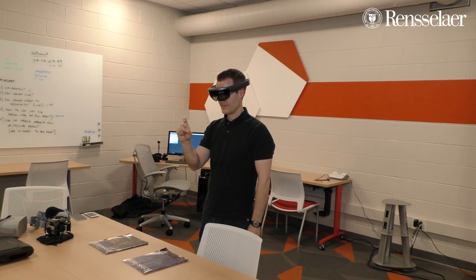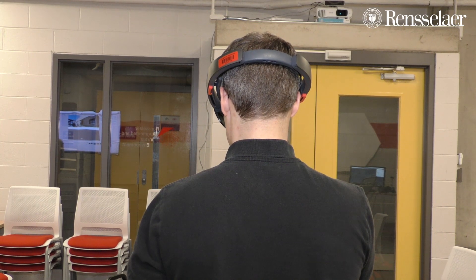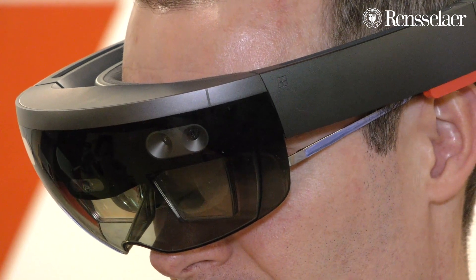but then you can see things superimposed on the real world — in terms of how would you maintain this robot, what's going wrong, what panel do you open, and what knob do you turn.